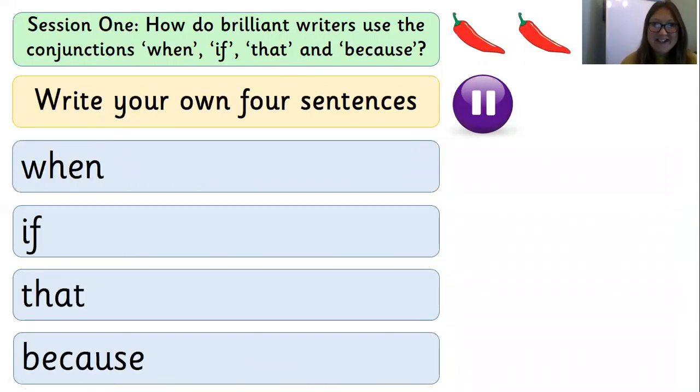Finally, our three-chilli challenge. I would like you to come up with your own four sentences and use all of these conjunctions in them: when, if, that, because. I know you're going to be absolutely brilliant at this challenge. Your teachers will really look forward to seeing what you've written — please share it on Tapestry.